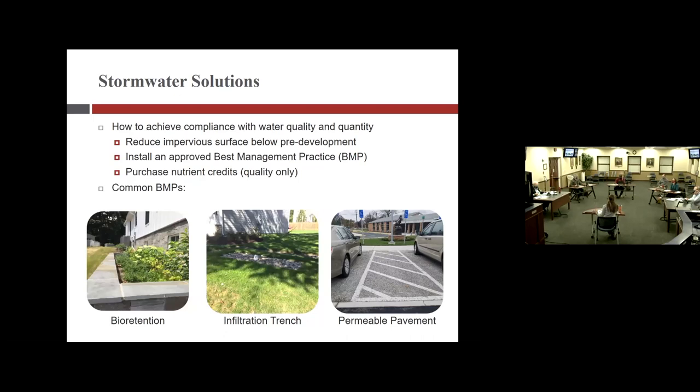Moving to stormwater solutions: the first way to meet technical criteria is to keep impervious surface below pre-development conditions, but that's not always practical. So we end up installing best management practices — BMPs. An additional option for water quality only is to purchase nutrient credits, though that does not achieve water quantity channel or flood requirements.